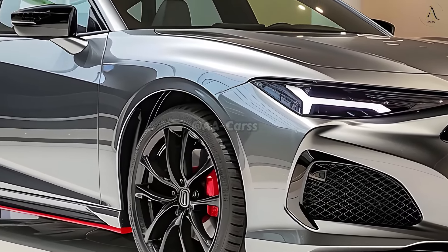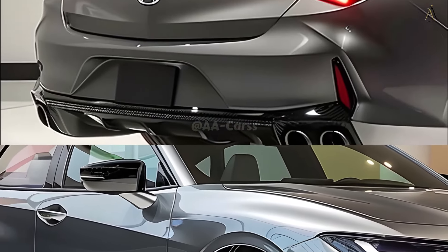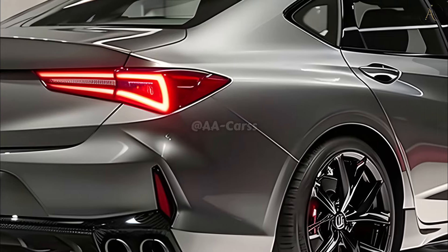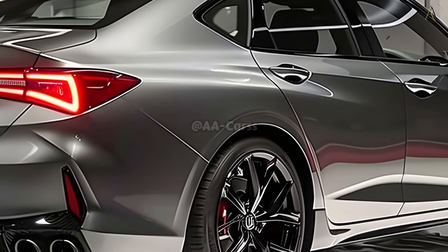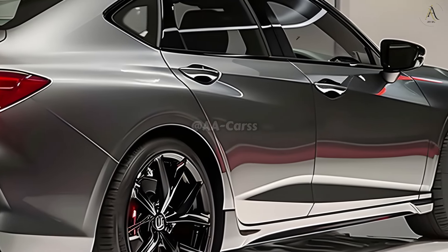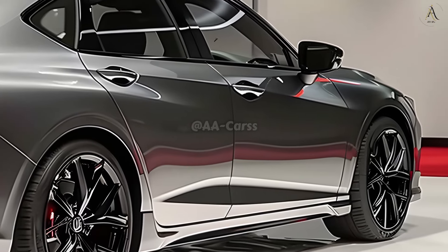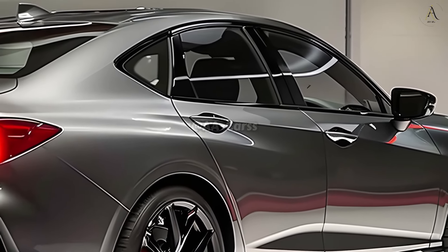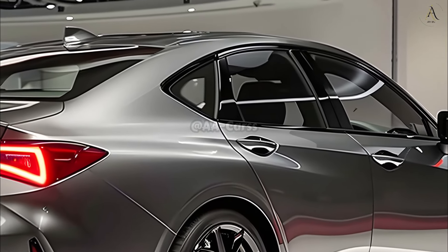A thrilling and pleasant ride awaits drivers of the 2025 TLX thanks to its adjustable suspension and precision steering, managing to be both sporty and comfortable. From navigating winding rural roads to cruising down the highway, every ride in the TLX is a remarkable experience due to its natural reactivity to the driver's inputs.